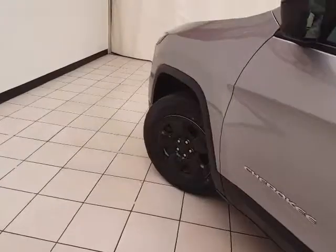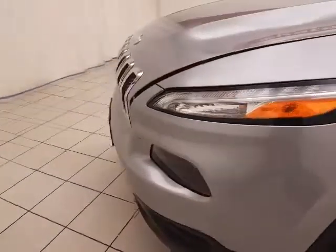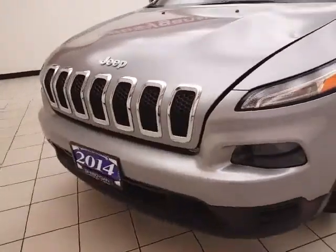There's a spacious glove box with all the owner's materials inside. Under the hood, this Cherokee has the 2.4-liter, 4-cylinder engine producing 184 horsepower.